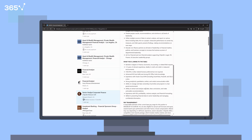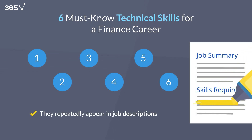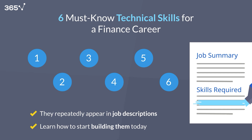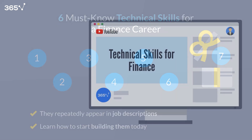So the question is, do you have the skills they're looking for? In this video, we'll break down the six essential technical skills that repeatedly appear in finance job descriptions, and more importantly, how to start building them today. Stick around until the end, because we're adding one powerful bonus skill that's already transforming the work of finance professionals.